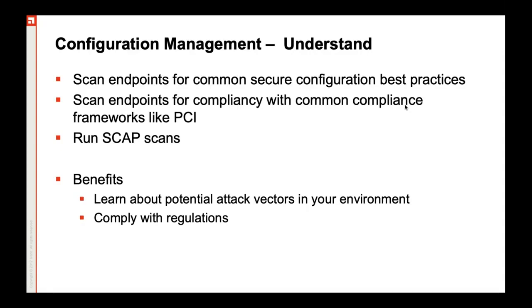In order to stay away from vulnerabilities, you can also initiate SCAP scans. SCAP scans specifically look for SCAP vulnerabilities, where scanning and remediation can both be automated. Some of the benefits of having the configuration and management alongside the compliance module is that you can learn about potential attack vectors present inside your organization and comply with regulations imposed onto your organization.